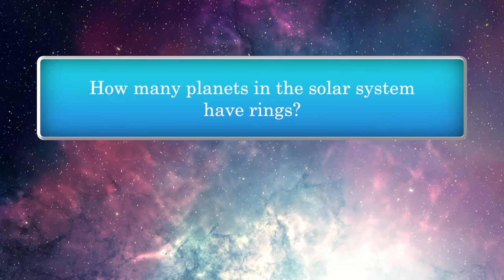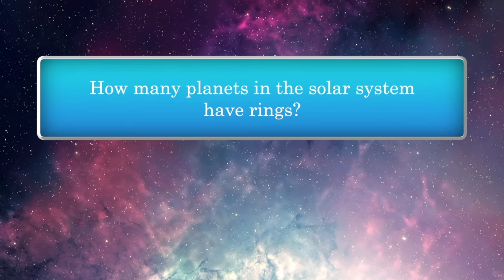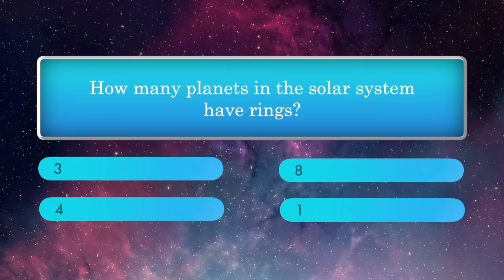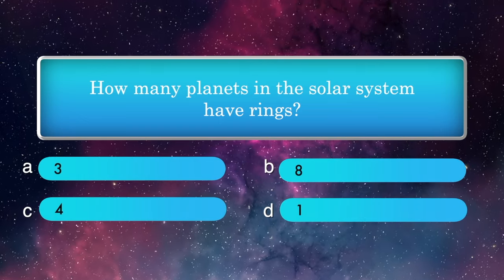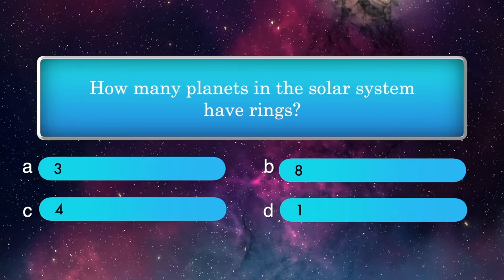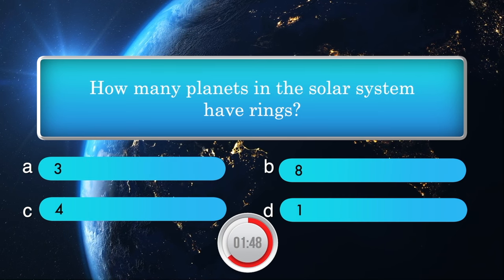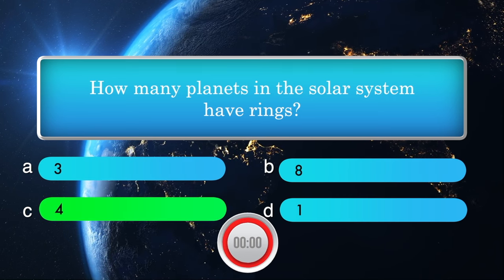How many planets in the solar system have rings? Options: 3, 8, 4, 1. Answer is 4.